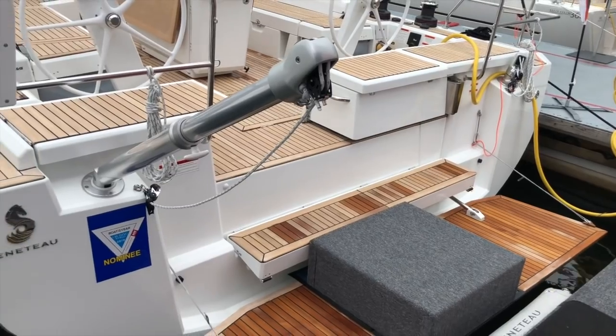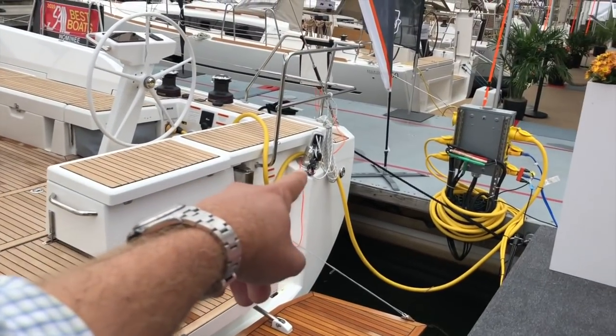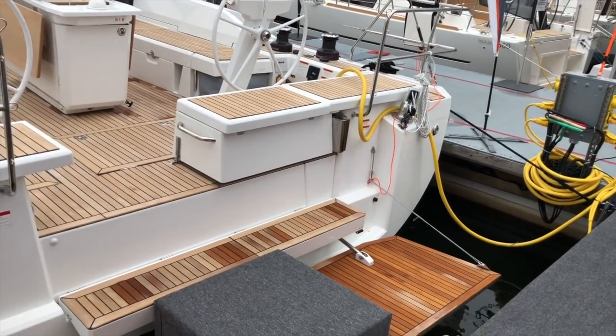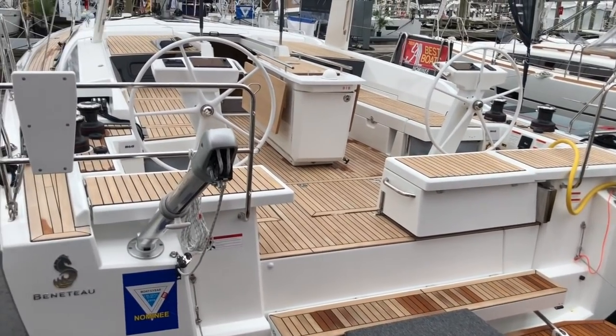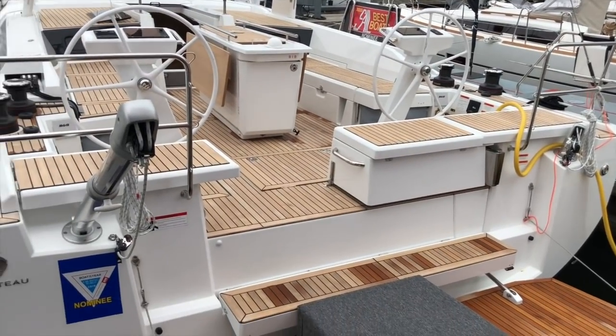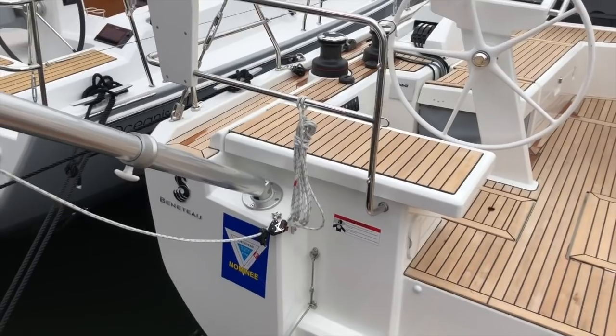Another great feature on the transom are these retractable davits. You can see this one extended and another one here showing what it looks like recessed. With this davit system, you can bring a dinghy up out of the water behind the boat instead of towing it or having a large arch for a dinghy davit. It's a brilliant solution in the new 46.1 and 51.1.